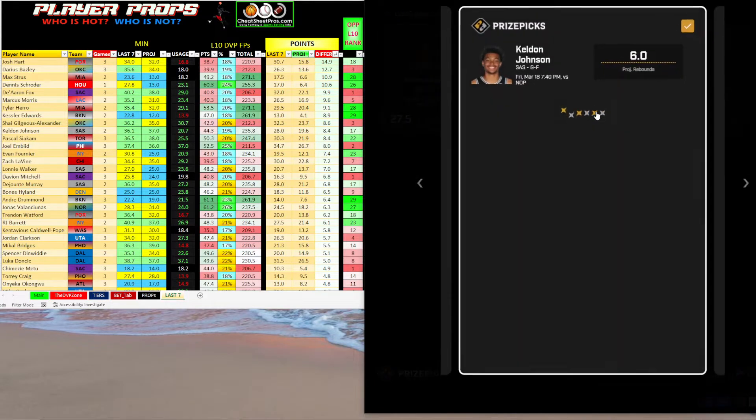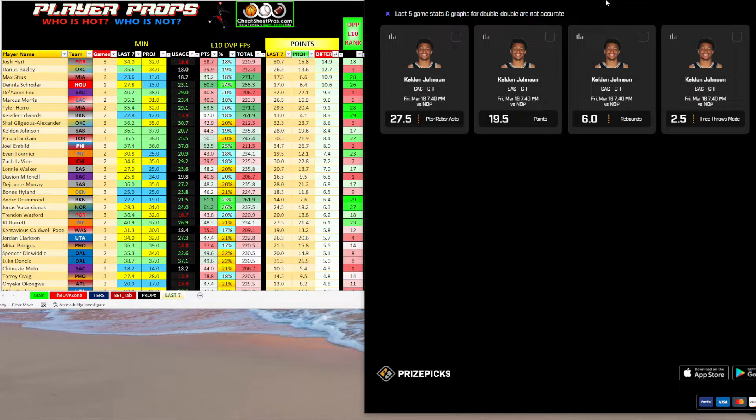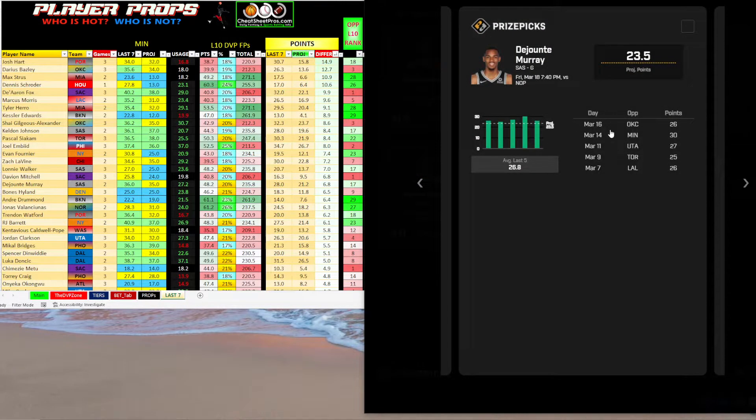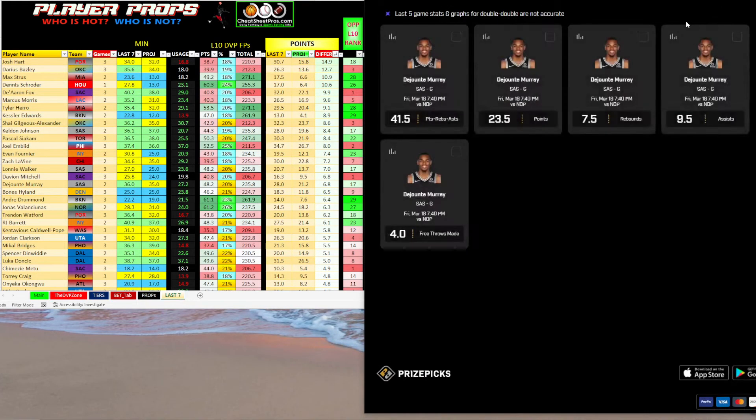The other one is Keldon Johnson over 5.5 rebounds — Price Picks already has this at 6. For 5.5, he's been over that in nine of the last 10 games. At 6, he's been over in three of the last five and pushed twice. DeJounte Murray points over 23.5 is also consistently hitting — 26, 30, 27, 25, 26. He's consistently going over that number going up against the Pelicans, which should be a high-scoring game.